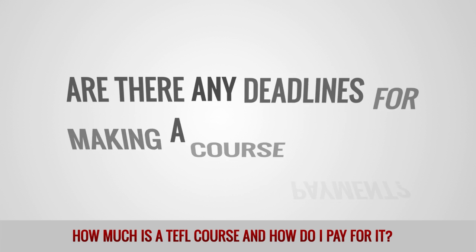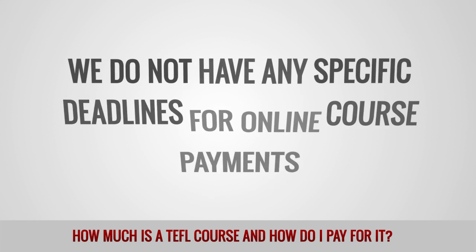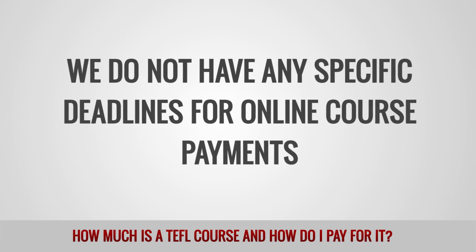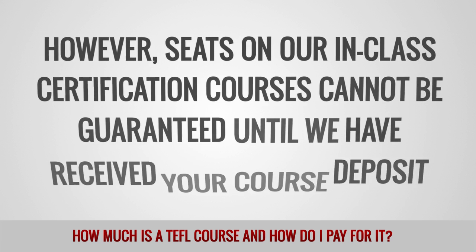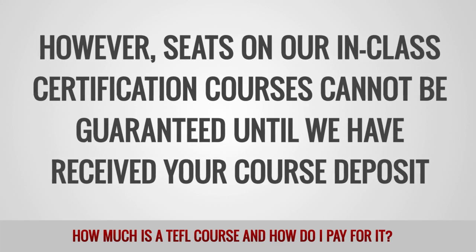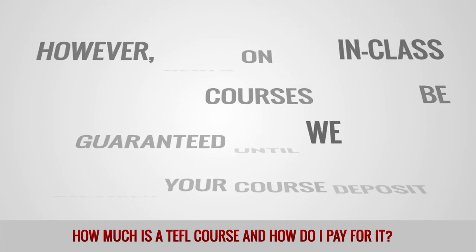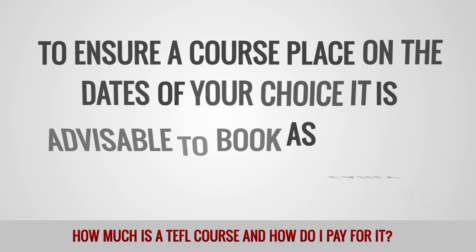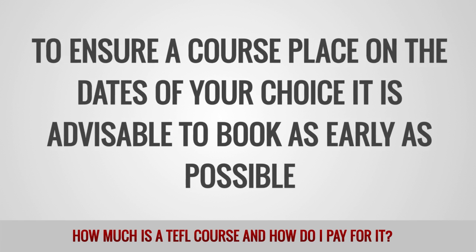Are there any deadlines for making a course payment? We do not have any specific deadlines for online course payments. However, seats in our in-class certification courses cannot be guaranteed until we have received your course deposit. To ensure a course place on the dates of your choice, it is advisable to book as early as possible.